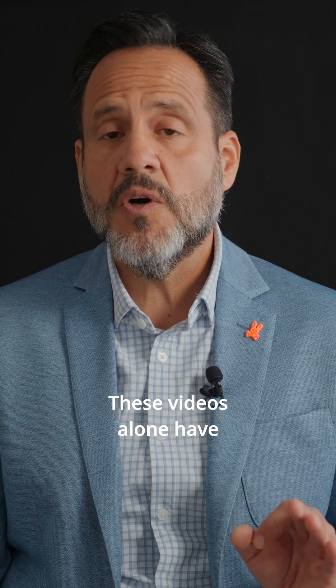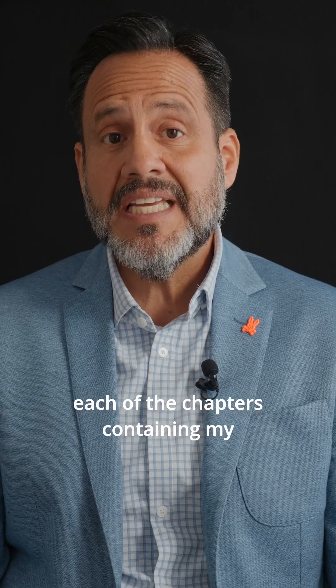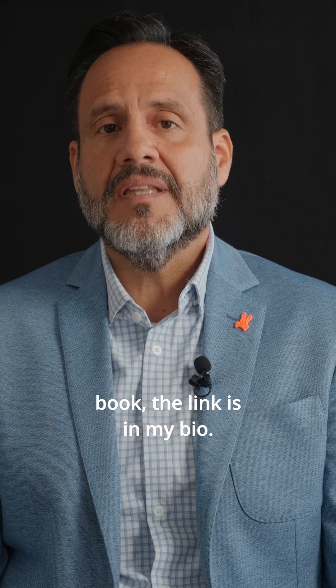These videos alone have over 5.8 million views. We will be creating a series of videos sharing more insights on each of the chapters containing my new book, so stay tuned. If you want to grab a copy of my book, the link is in my bio.